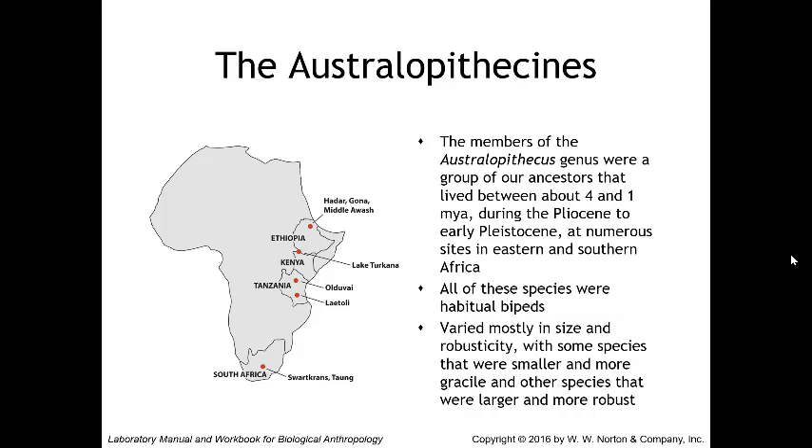As a group, australopithecines generally had a much smaller cranial capacity and body size than modern humans. They had small canines, large premolars, and large molars. The australopithecines are split into earlier more gracile forms and later more robust australopithecines — sometimes called paranthropists to differentiate them into their own genus. Those more robust paranthropus specimens have notably larger faces, jaws, and teeth.